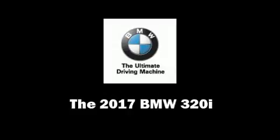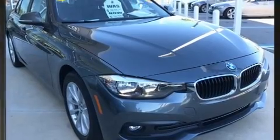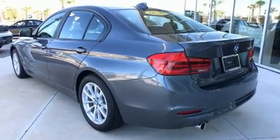Treat yourself to a test drive in the 2017 BMW 320i. Performance and efficiency are both prioritized thanks to the two-liter four-cylinder engine favoring both performance and efficiency.